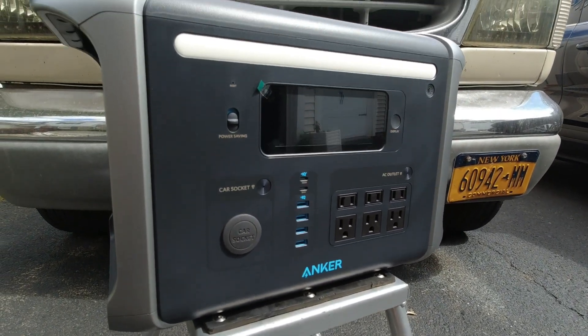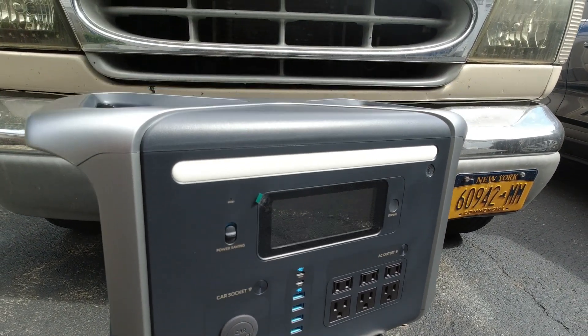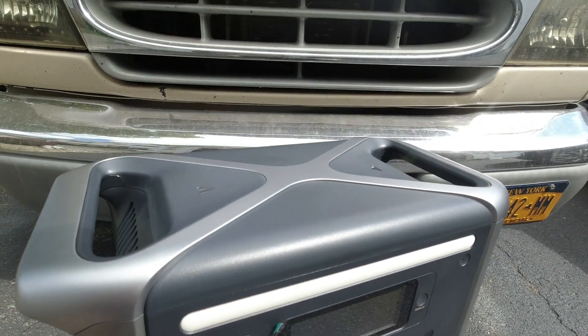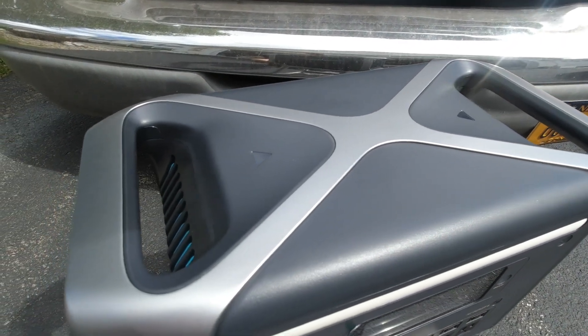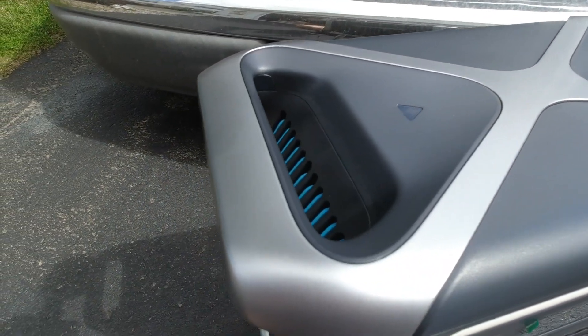As a high-capacity power station with a large form factor, the 757 is designed to be easily portable. It has unique dual grab handles built right into the top panel, at just the right width for picking the unit up.